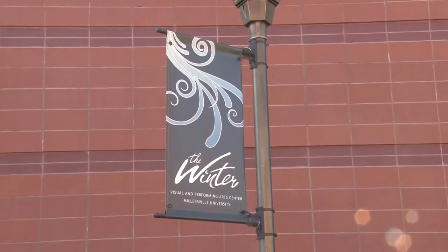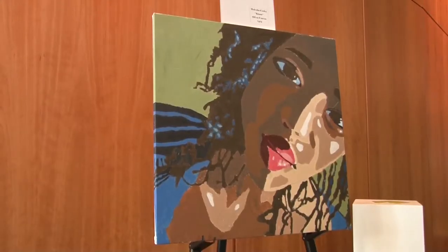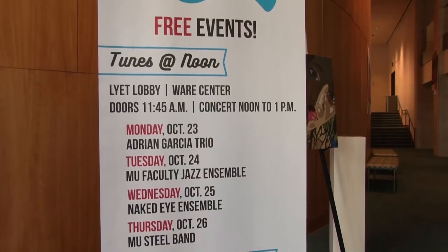Not only has his unique drawing and painting style earned him a spot at the Winter Center, a painting of his sister, Kiana, is being exhibited at the Ware Center during the month of October. That looks pretty.